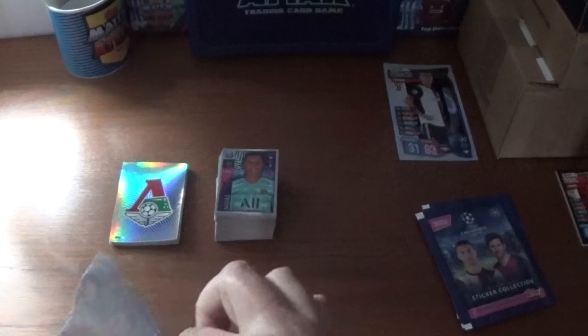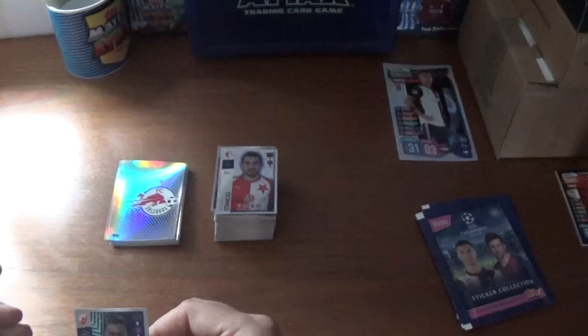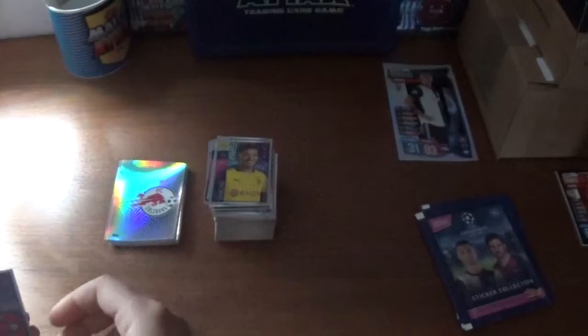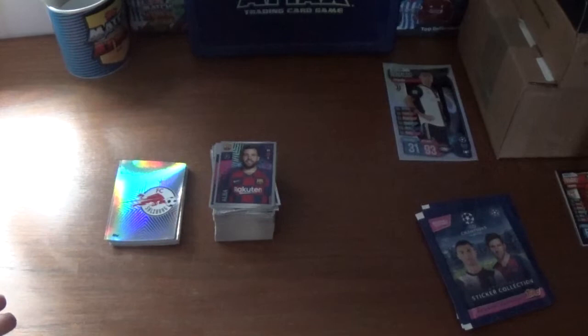We start this one with the RB Salzburg logo, then a shiny for Slavia Prague — Nikolai Stanciu. We have Jander of Red Star Belgrade, Amadou Haidara of RB Leipzig, the fantastic Jadon Sancho of Borussia Dortmund, Sergi Roberto of Barcelona, Naby Keita — we saw him in a previous packet for Liverpool, Jordi Alba of Barcelona, Ali Mbwana Samatta of Genk, and we finish with the Bosnian Miralem Pjanic of Juventus — fantastic midfielder.